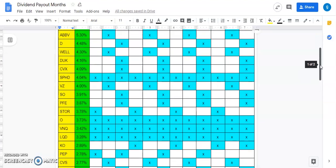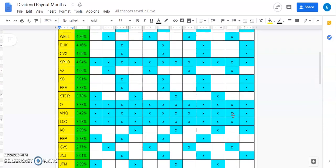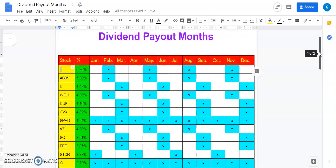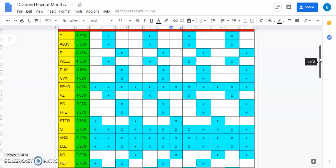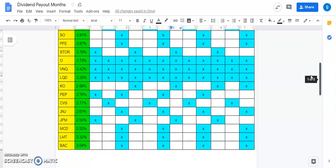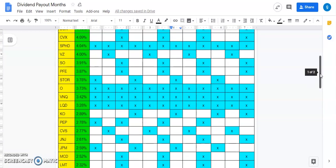There were a couple of stocks that didn't pay me out this month but were supposed to — VNQ and LQD. I did not have those payments, and they're monthly paying dividends. I'm assuming they're probably going to pay me out sometime early February, so they weren't in the numbers. They were a little late, so I'm not going to worry about it. We're just missing VNQ and LQD, and I'll show you guys those in next month's video.